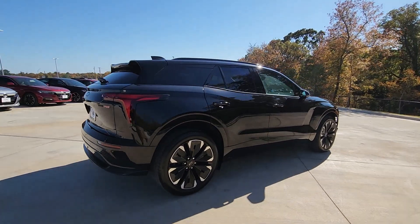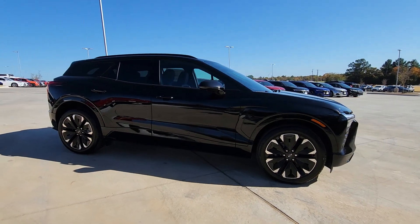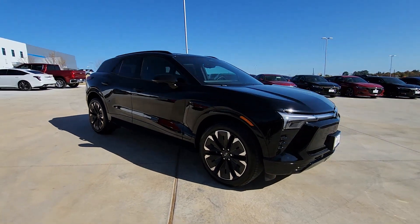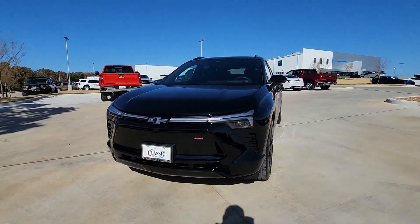Heated steering wheel, head-up display, heated and/or cooled front seats, keyless entry, navigation system, rear camera mirror, adaptive cruise control, power liftgate, heated mirrors, power passenger seat.